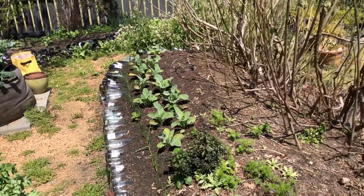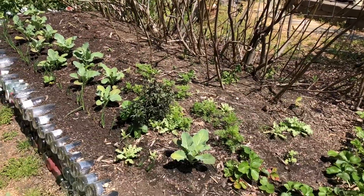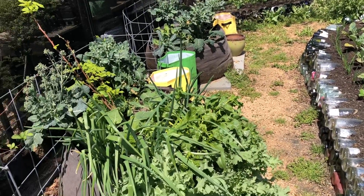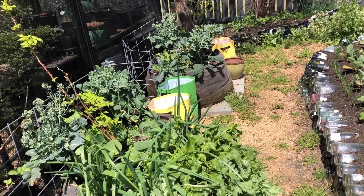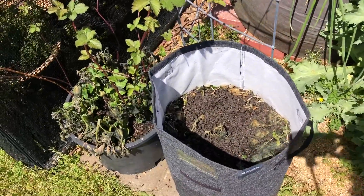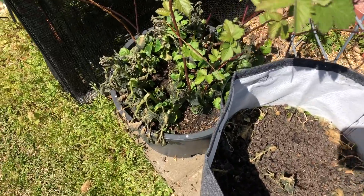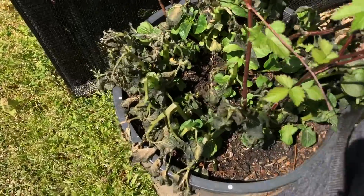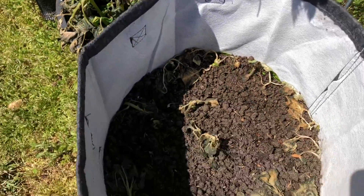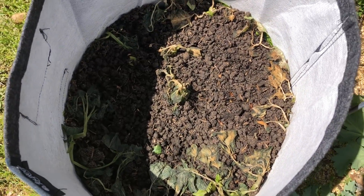This border in front of the figs — the figs totally got nipped — but notice that the cauliflower, broccoli, and cabbage took no beating at all. It actually appreciates 28 degrees. However, the potatoes that were growing really vigorously didn't like it at all. Look at that — they are going to come back no problem, but I was a little surprised to see how beat down they were.